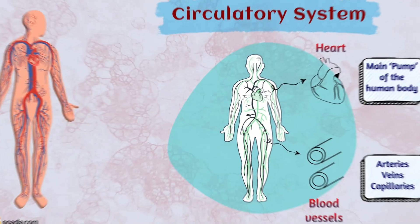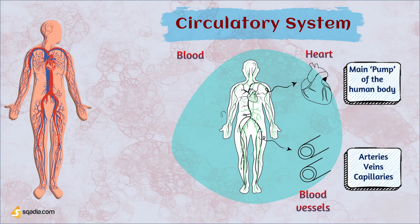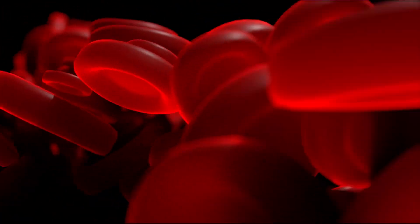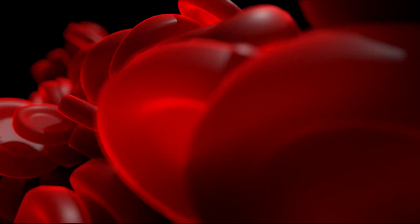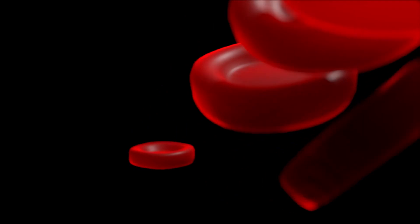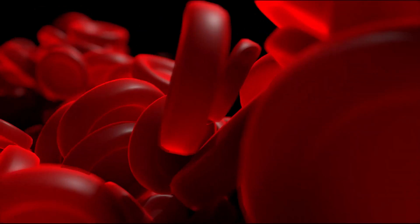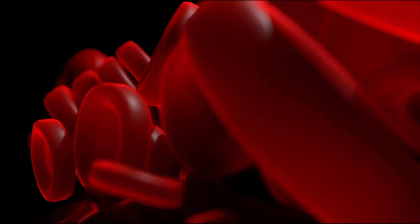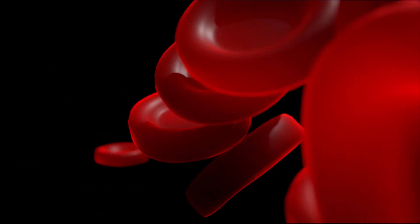The third component of the circulatory system is blood. Blood is a fluid connective tissue that circulates throughout the body. It is composed of red blood cells, white blood cells, platelets, and plasma. Red blood cells transport oxygen, white blood cells defend against pathogens, platelets aid in blood clotting, and plasma carries nutrients, hormones, and waste products.